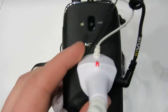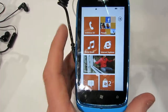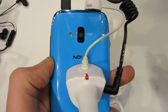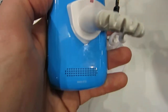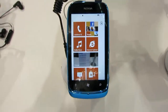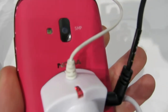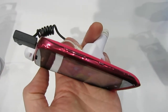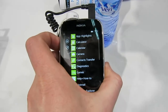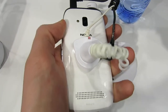This black one here has a smooth matte finish on the back, whereas the blue one has a shinier glossy finish. There's a pink one as well, and a white one, which also has a shiny glossy finish — rather similar to the white Nokia Lumia 900s we saw recently.